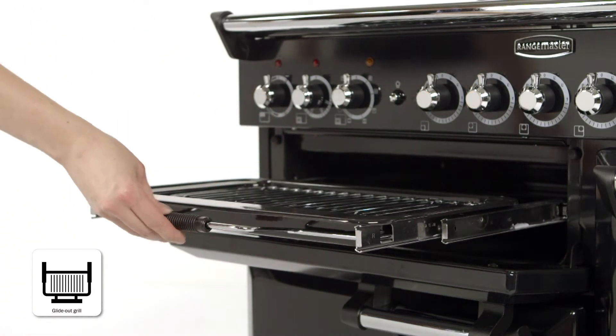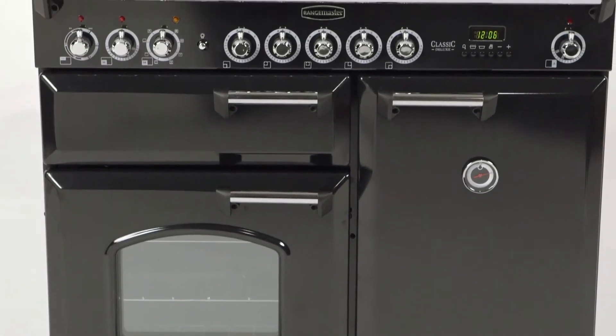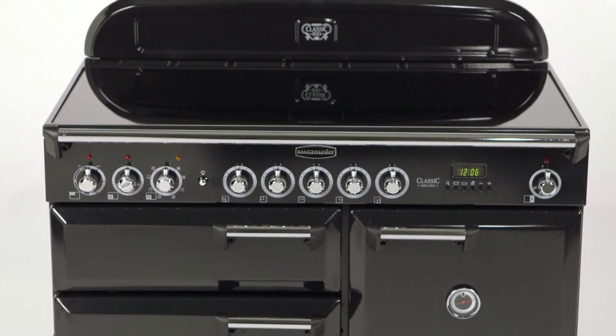And to top it all off, thanks to the catalytic liners that absorb fat during cooking and deposit to the base when above 200 degrees centigrade, it's not just easy to use — it's a breeze to clean too.